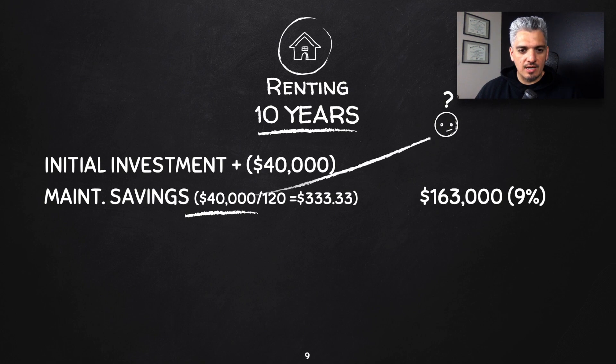That maintenance cost is what most people aren't aware of when buying a home — you get to keep that money and invest it instead. After 10 years with a 9% return — assuming something like an S&P 500 index fund — you end up with $163,000. That's from the $40,000 initial investment plus another $40,000 invested monthly at $333.33 per month.